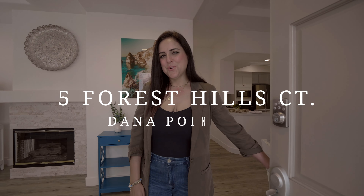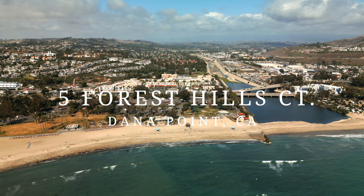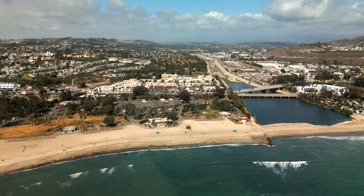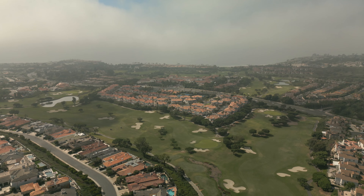Welcome to 5 Forest Hills Court. Get ready to experience coastal luxury like no other. Located in the desirable city of Dana Point, this home offers a coastal lifestyle that dreams are made of.